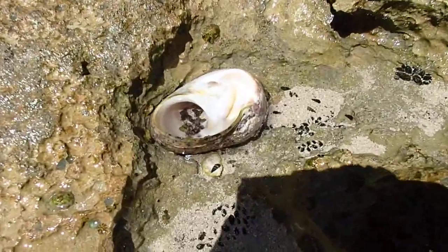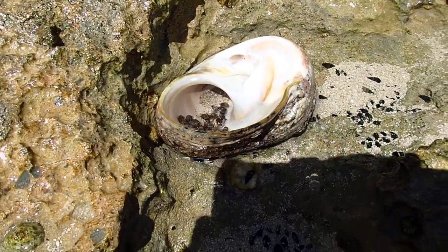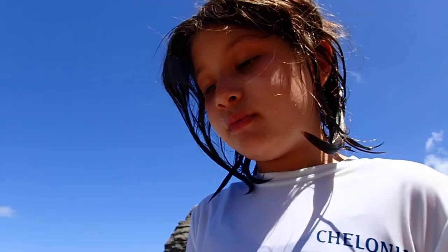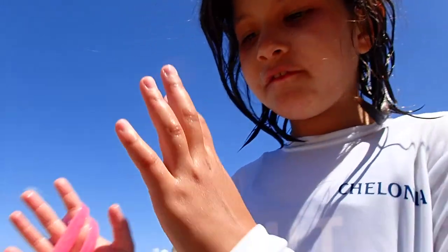What used to live in there? This is Molly Juicy Fruits and we found clams in a shell. So we're going to, once we watch a little bit of them, we're going to take the shell from them.